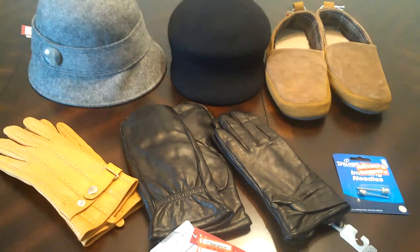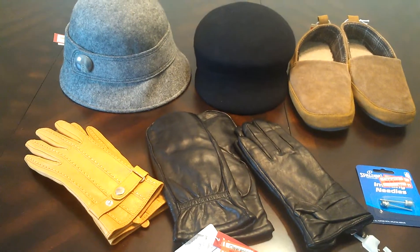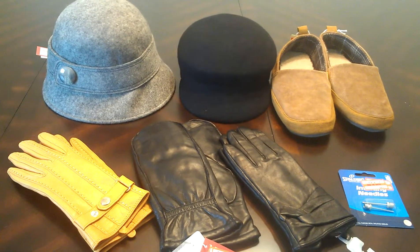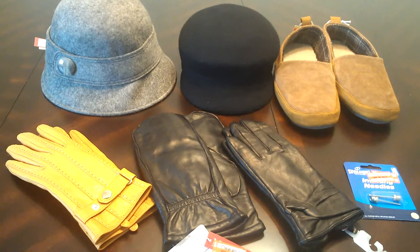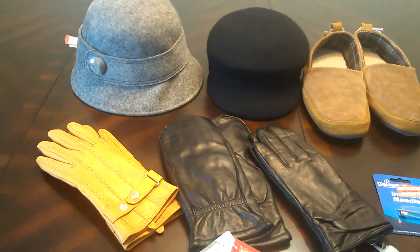Hey everyone, thank you for joining me again. You're watching Kupane with Coyoli and here is my Target clearance haul. Target has a lot of things at like 70% off. I went through every aisle and there was a lot of things on clearance, so just go to your Target and shop the clearance. This is some of the things I got.